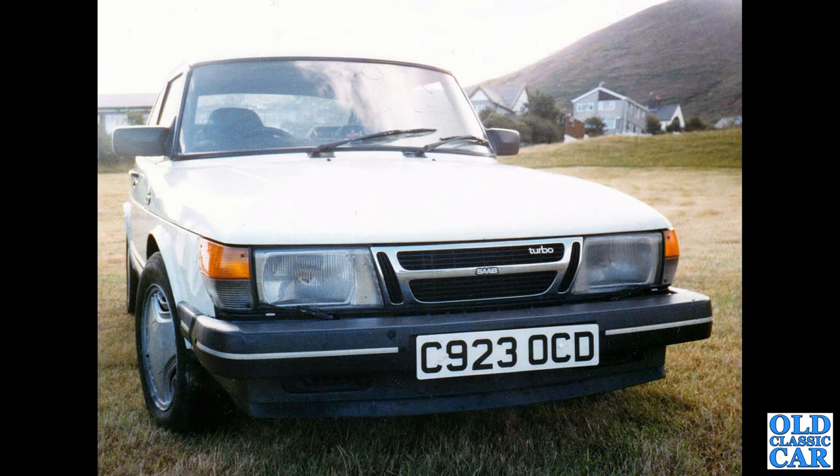That's my old 1985 900 turbo — three-door, eight-valve car. It still shows as being registered with the DVLA, but I don't think it's around anymore, sadly.